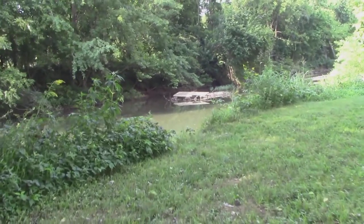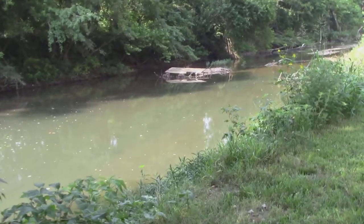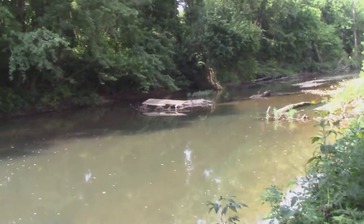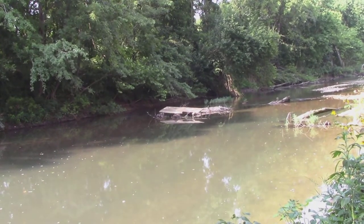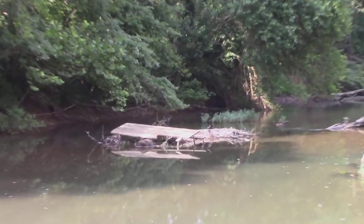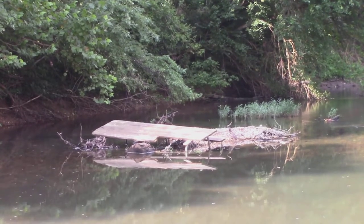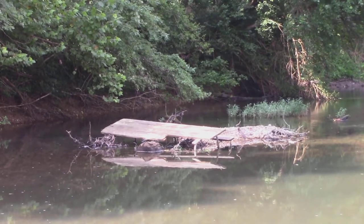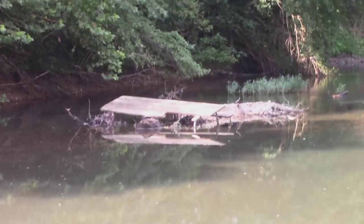I seen this and I said that looks like a picnic table from way over there, so I came over here as close to the water as I can get to look at it. That's a picnic table that's been picked up and brought here by the water when it was really high. That's some good wood. I don't know how hard it'd be for anybody to get it, but that is a picnic table - a rather large picnic table.